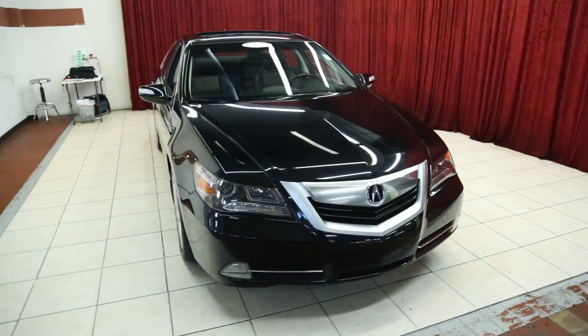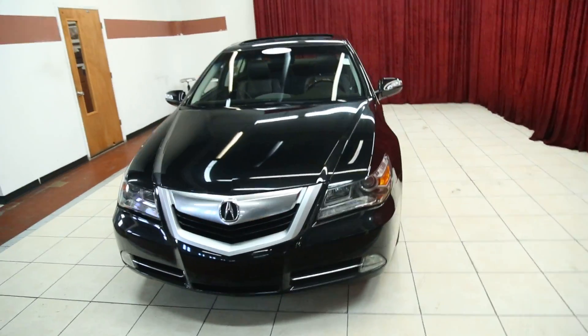Hello and welcome to Spanos Motors. This evening we'll be viewing a 2009 Acura RL.